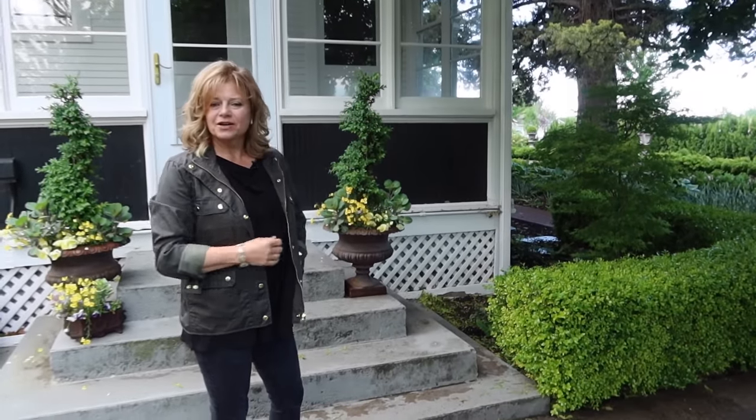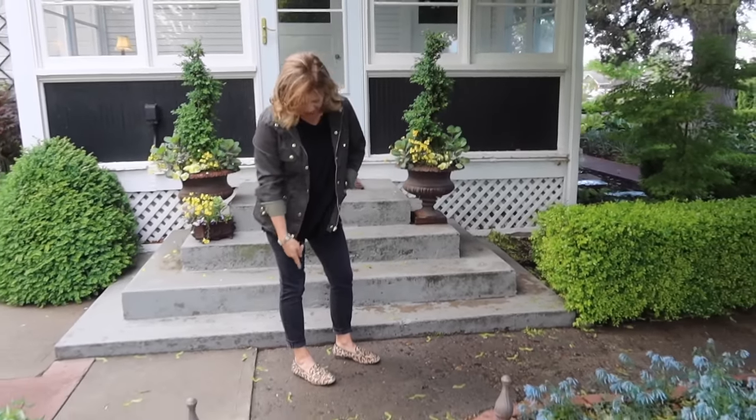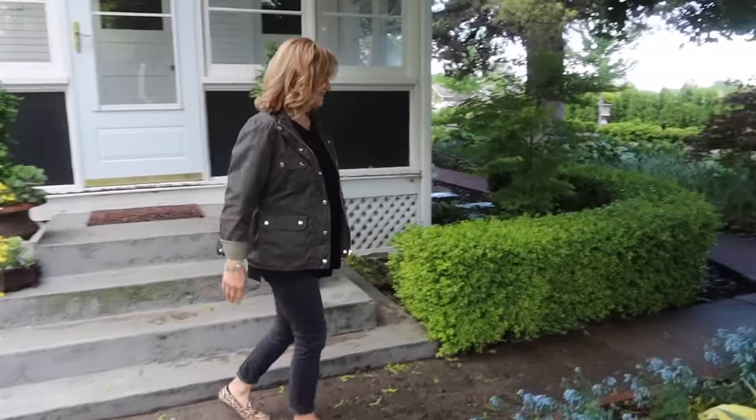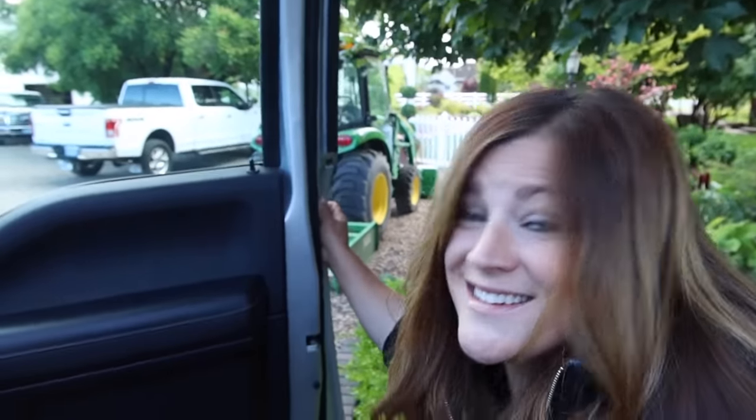Mom and I are kind of twinning today. Not really — a little bit. I've got green, you've got a green coat. But we've got black shirt, black pants. I'm not wearing my leopard vans — I'm wearing sandals, so I'm not going to show you my feet because I need to paint my toenails. We could probably just spend lots of hours walking through each other's gardens today. But I think it would be fun to go find some things — maybe a chandelier for the Hartley. Maybe we'll find one today.